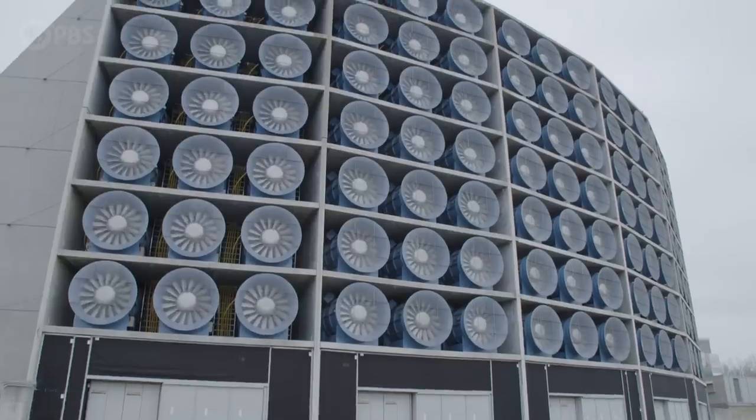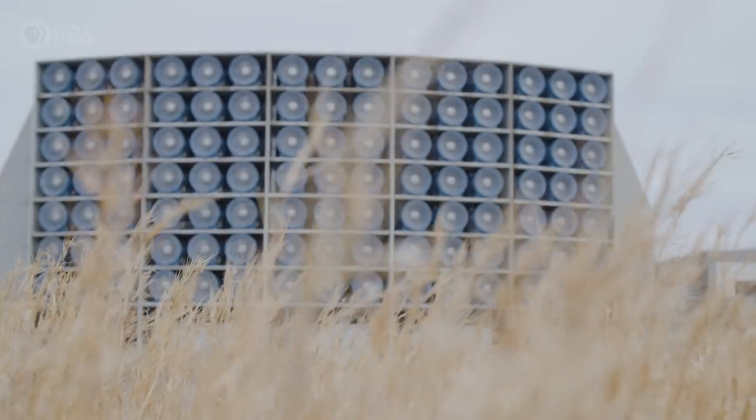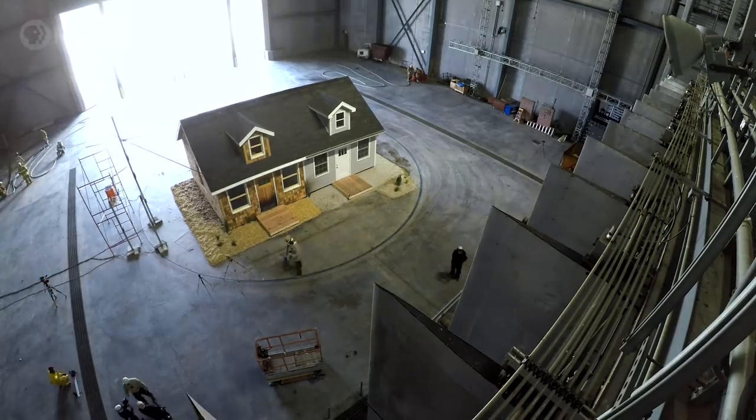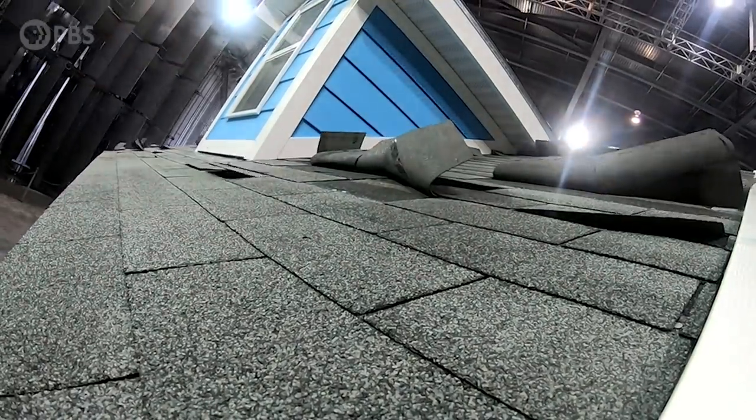So what can we do to prepare for more storms like this in the future? I talked to Dr. Ann Cope, who studies ways to make homes more weather resilient. Her big research center looks like a giant concrete block with 105 fans with a turntable right there in the middle. We can put houses on there and turn them to face the wind in different directions, where we can recreate Category 3 hurricanes to see how they're going to perform.